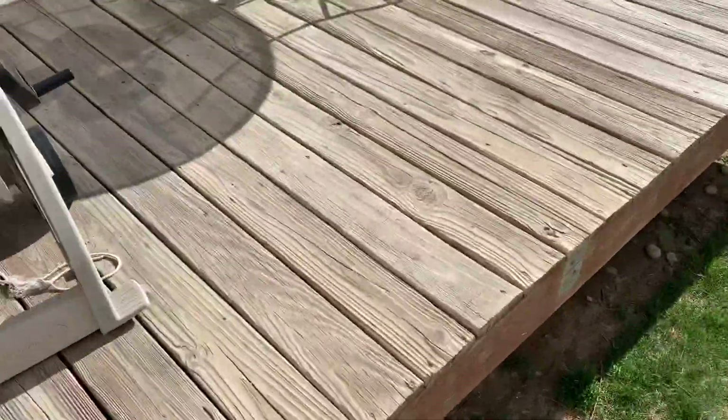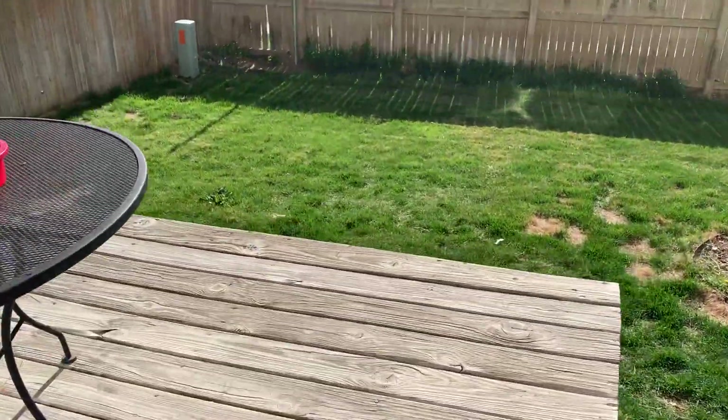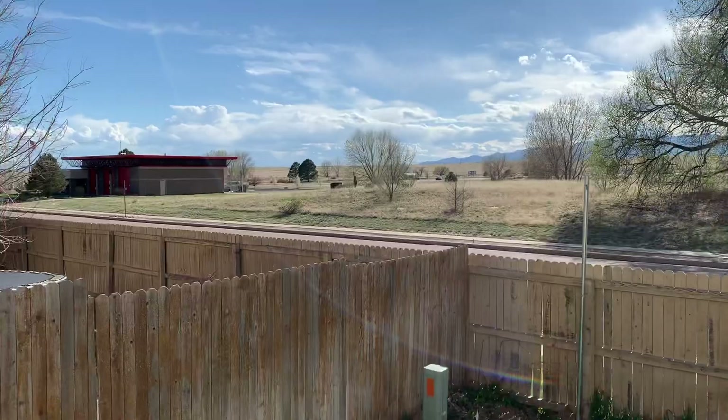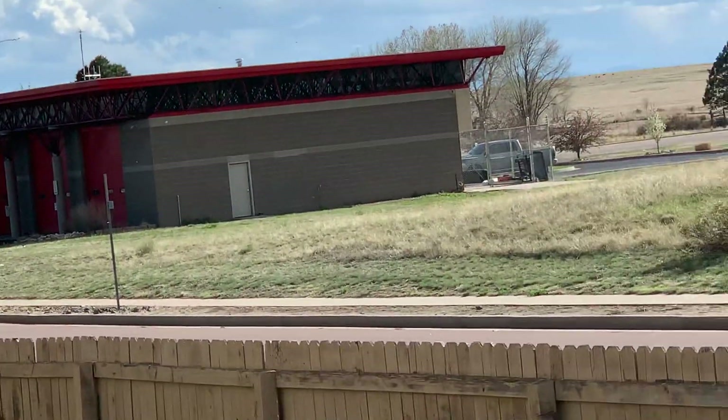Going outside to the backyard area. This street right here is just a neighborhood street, not really a main road. You can see the fire station there.